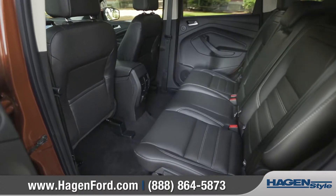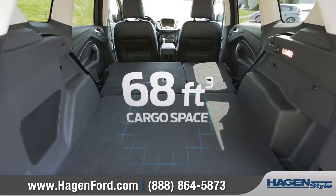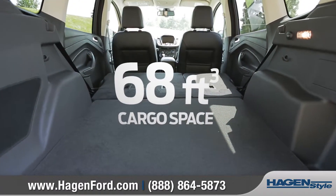The Escape offers seating for up to five, and its versatility allows you to convert rear seat room into 68 cubic feet of maximum cargo space.